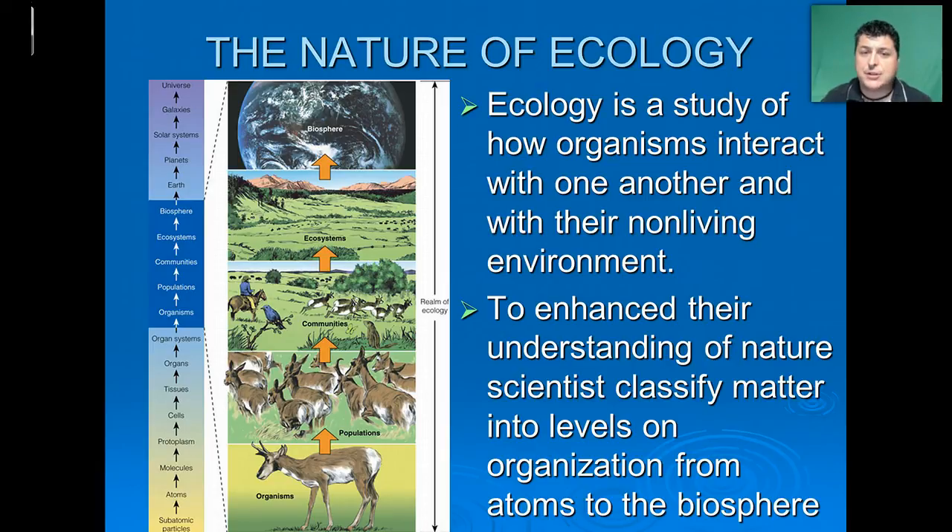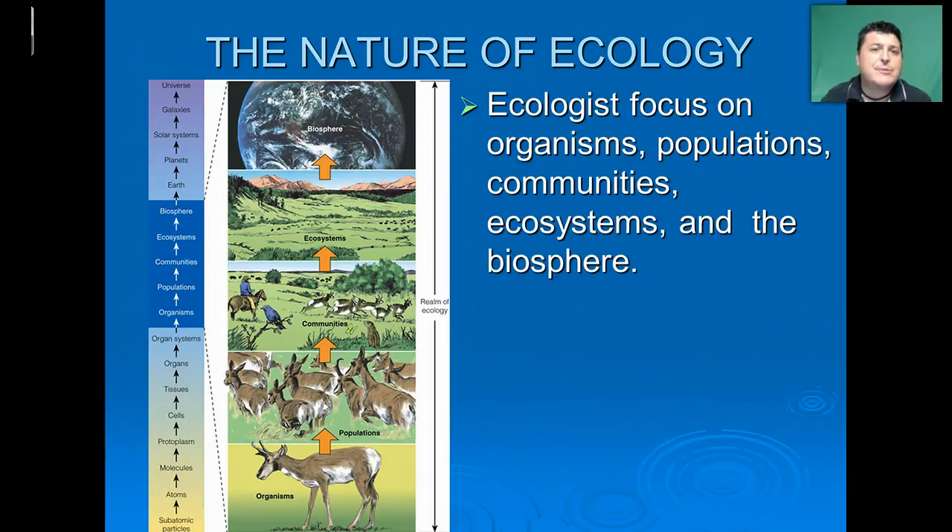To better understand nature, scientists have classified matter into different levels from that of the atom all the way up to the biosphere. Astronomers continue to classify all the way up to the whole of the universe. In terms of ecology, we'll focus on the organization from organisms through biosphere. Organisms group together to form populations of the same species, then communities of different species interacting together, and ecosystems include groups of living and non-living components working together. The biosphere is all of those living and non-living areas working together.